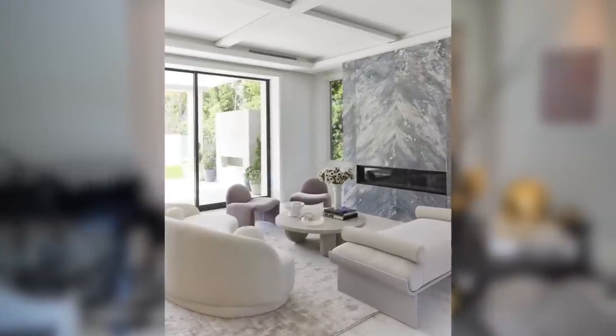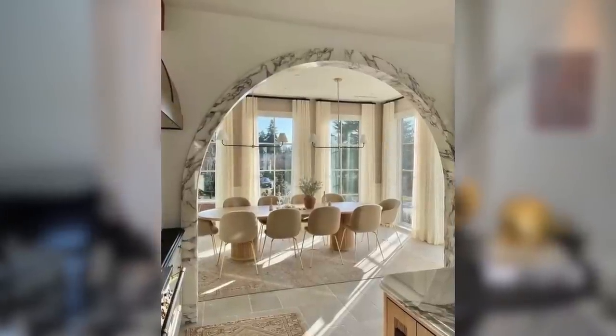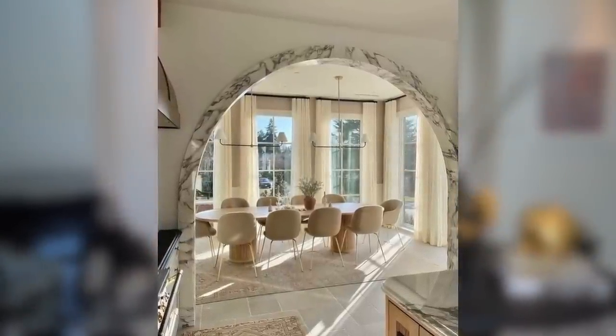Another great way to literally make your space feel luxurious without doing anything is simply to let the natural light in. A lot of people have drapes, curtains, and blinds and tend to forget and leave them down. Open up those drapes, open up the blinds — make your space feel more airy and more luxurious by actually letting in natural light.